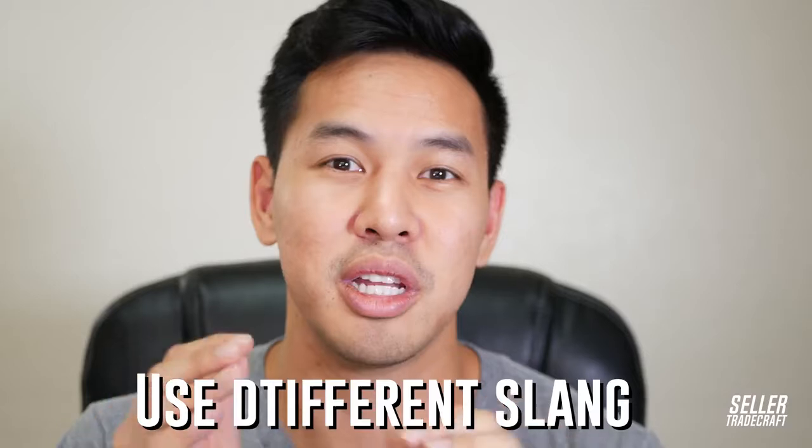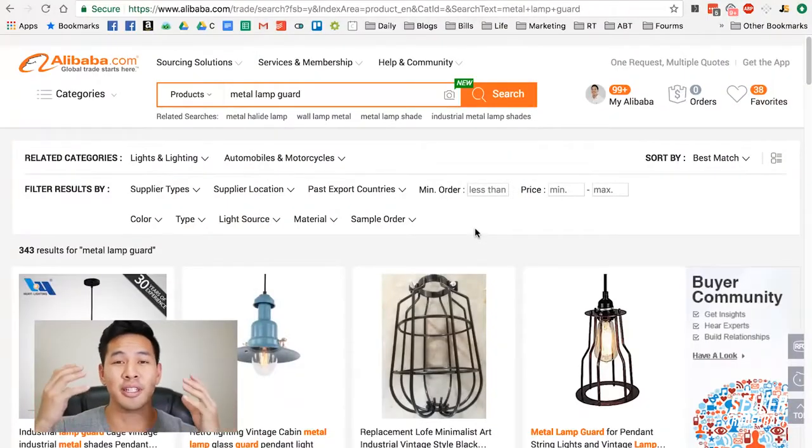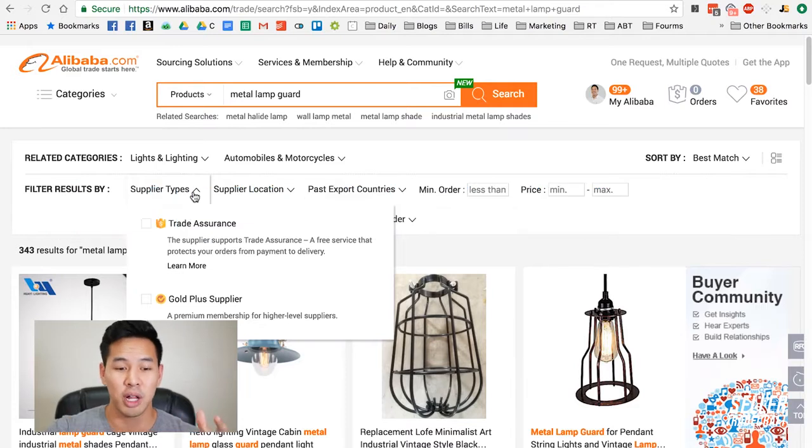When searching on Alibaba, note that Chinese suppliers sometimes use British English spelling. For example, 'color' in the US is spelled C-O-L-O-R, but in the UK it's C-O-L-O-U-R. Similarly, 'organizer' in the UK is spelled with an 'S' while in the US it uses a 'Z.' There are different versions of how words are formed on Alibaba with Chinese search — keep that in mind when you're searching.